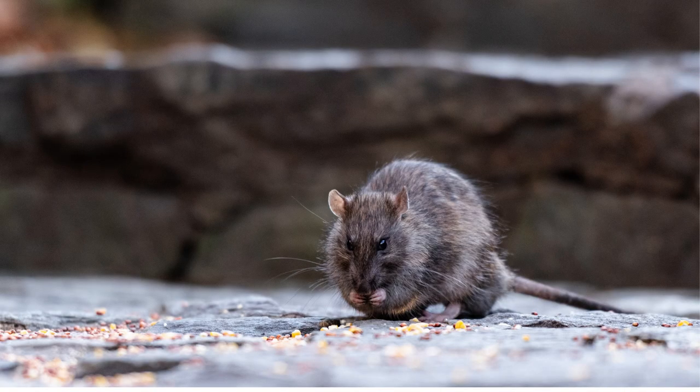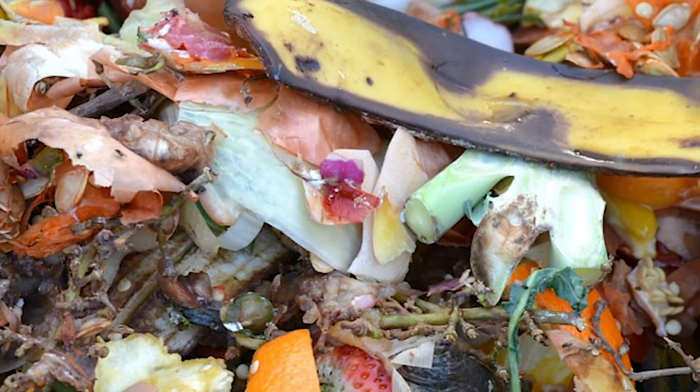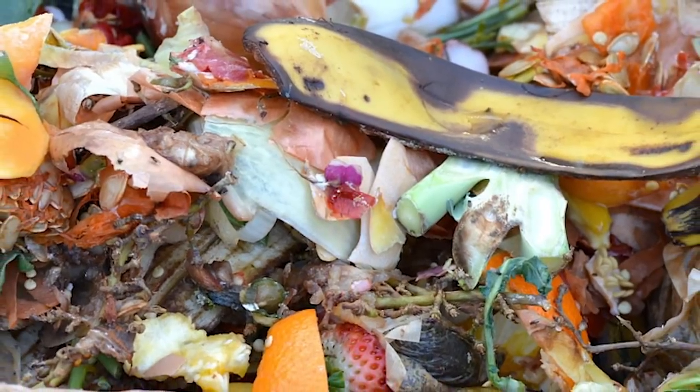Reason number two: rats move into compost bins because they're looking for food. Compost bins tend to house lots of different food varieties that rats can eat. For a rat this is perfect because it's like moving into an apartment with room service.